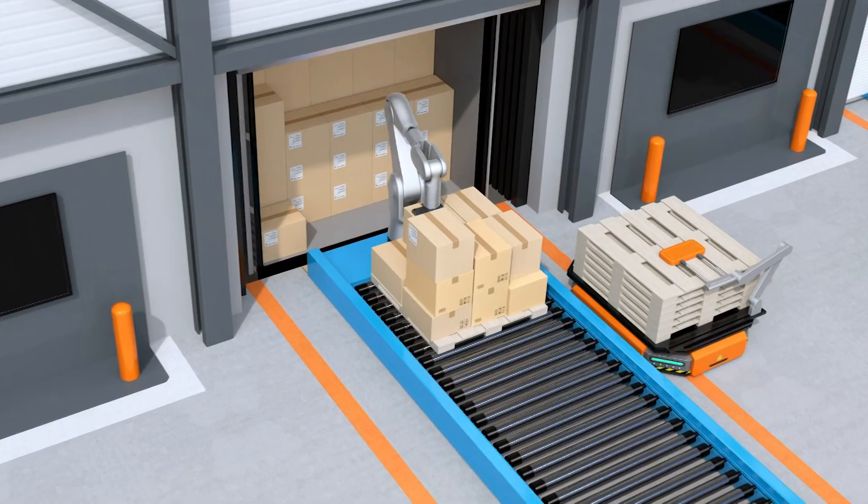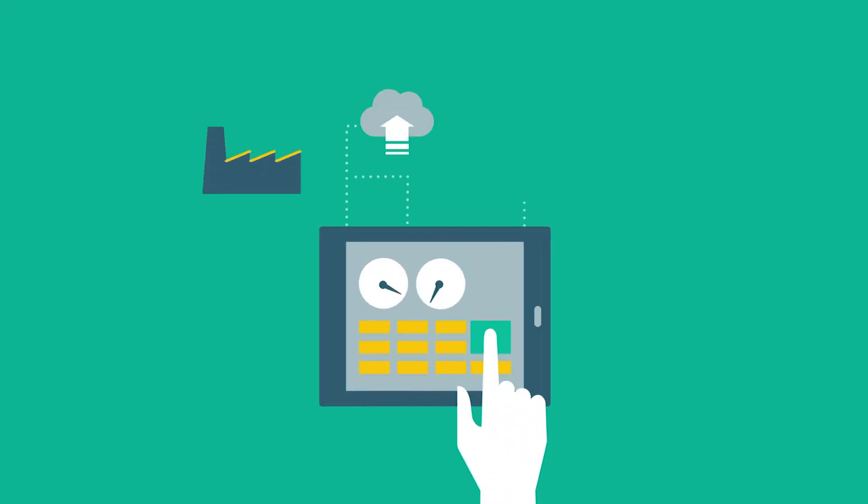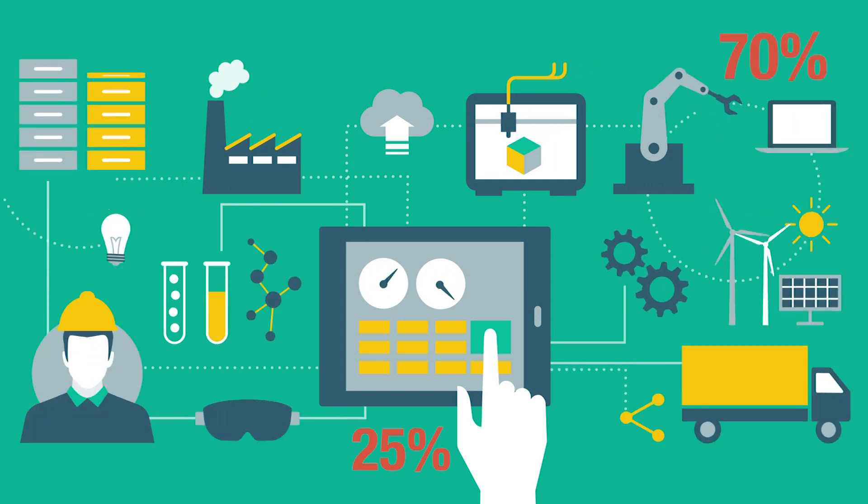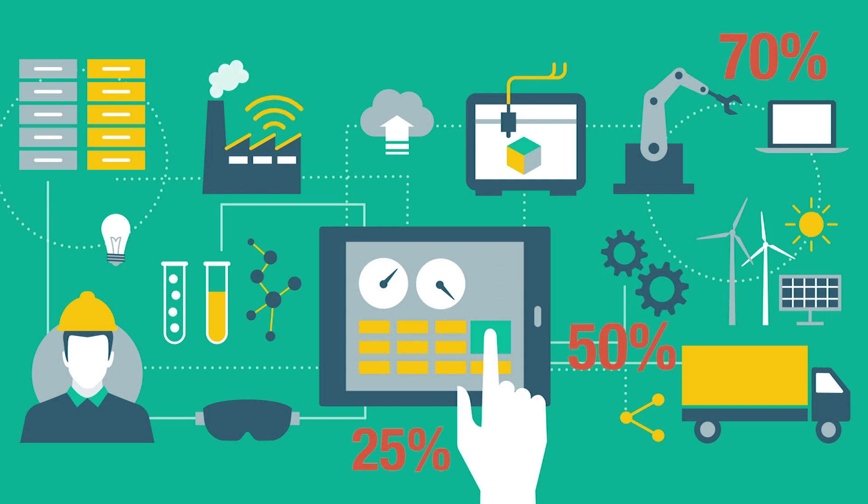From an operational perspective, it's possible to see maintenance cost reductions by up to 25%, breakdown elimination by up to 70%, downtime reduction by up to 50%, and scheduled repairs reduction by up to 12%.